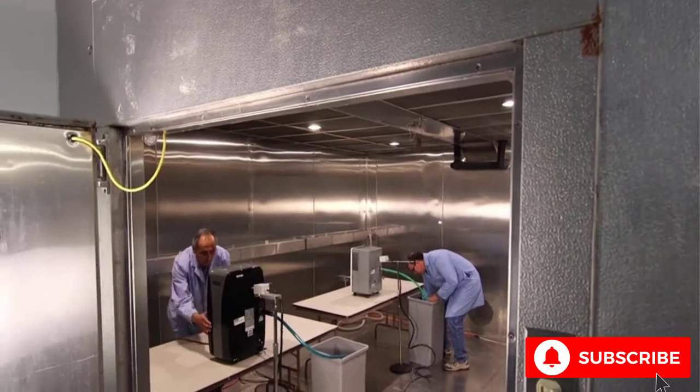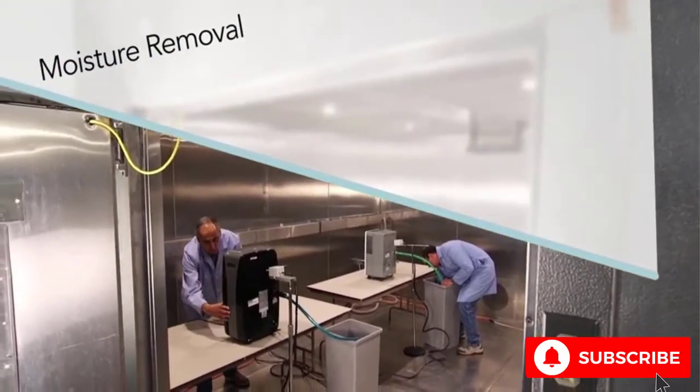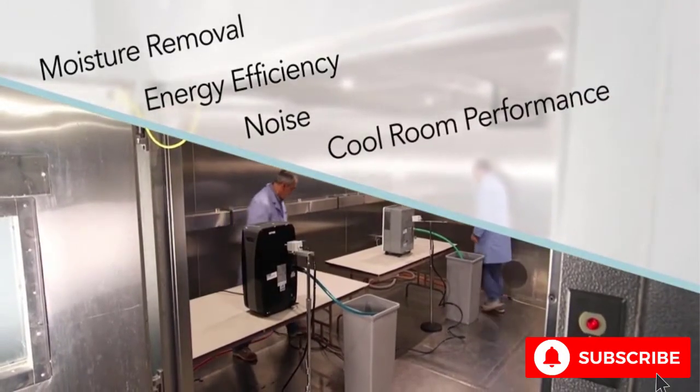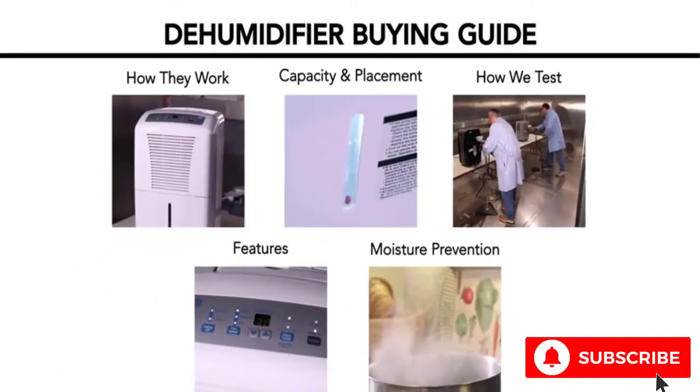Consumer Reports routinely tests dehumidifiers for moisture removal, energy efficiency, noise, and how they perform in cooler temperatures. Here's what you need to know to find the best dehumidifier for your house.